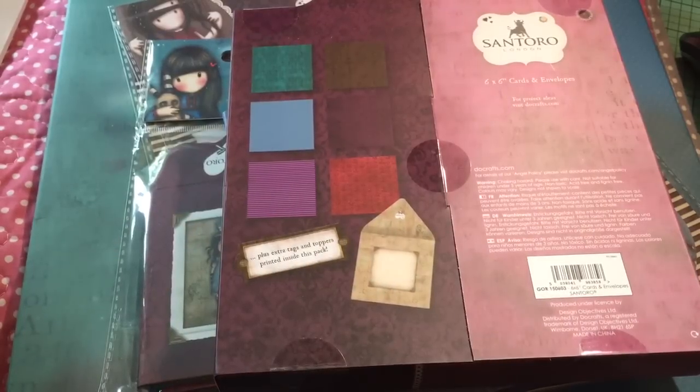That's my haul for today from YourScrapbookSupply.com from Rhonda. She has super fast shipping and great prices, so check her out if you haven't already. If you're looking for some of the Gorgeous Girl stuff — among other things — she does have a lot of other things. I'll talk to you guys soon. Bye now.